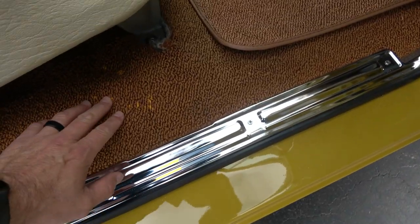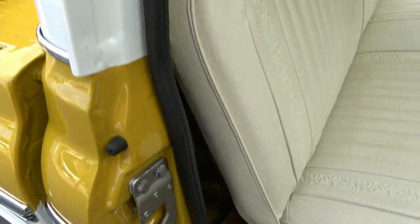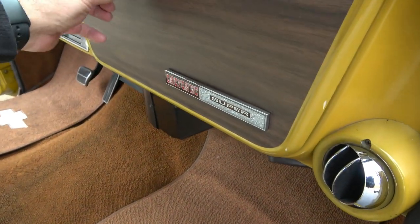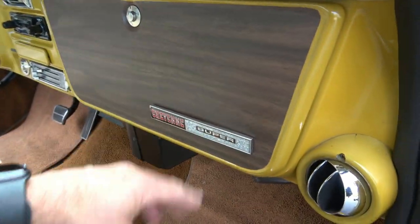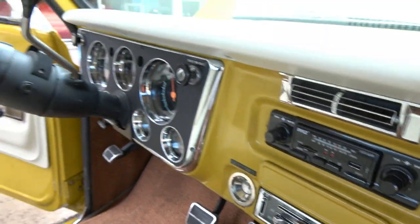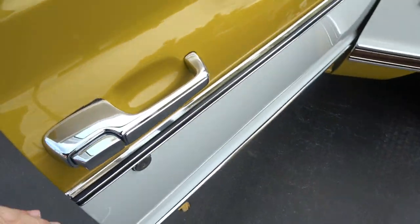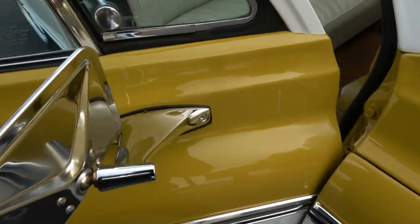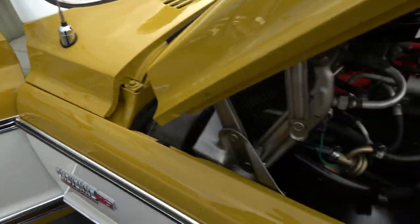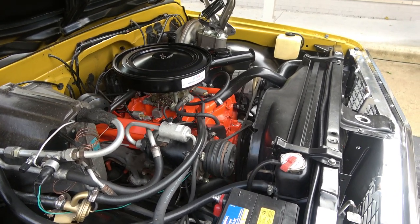There's a minor spot in the carpet — might have been a factory flaw; we may be able to get a little dye and make that go away. The original color tag and everything is still on there — this is your original paint tag right here. Love it, super cool truck. This runs the drive shaft — it's a big one from the factory. Air blows cold.